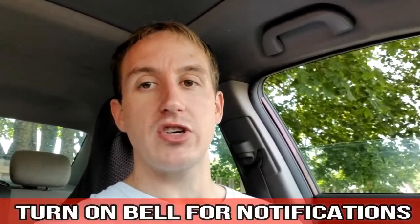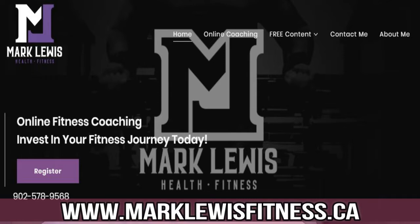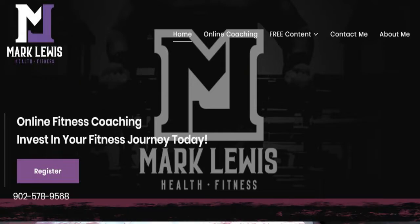For those interested in coaching to take their journey to the next level, make an investment today into your fitness journey — it's well worth it. I provide customized training, customized nutrition, weekly check-ins, accountability, and motivation while giving you all the tools you need to succeed. If you want results, visit my website, Mark Lewis Health and Fitness, to register for coaching. That does it for me — I'm going to drive back to Cape Breton. Catch you next time.